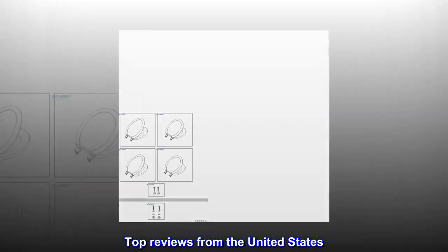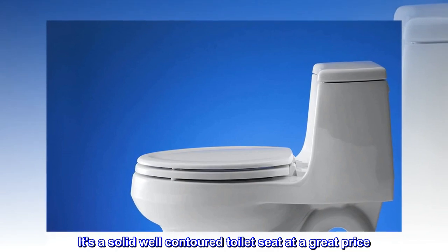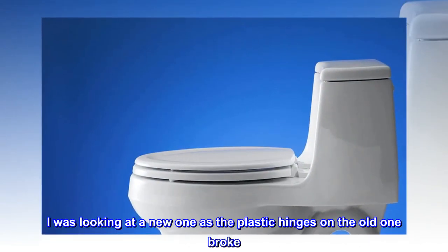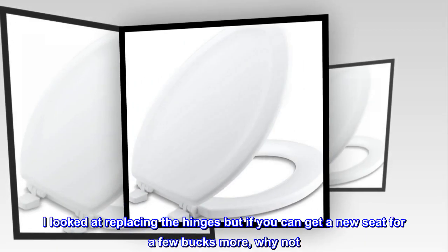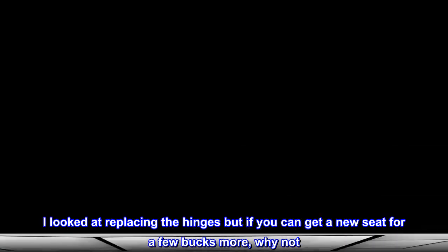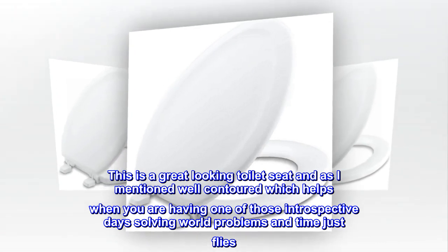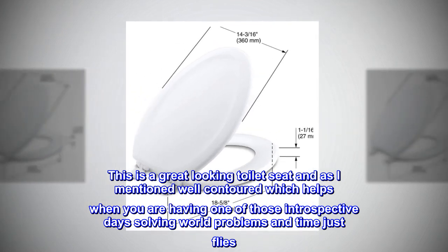Top reviews from the United States. Your tush needs some solid comfort. It's a solid, well-contoured toilet seat at a great price. I was looking at a new one as the plastic hinges on the old one broke. I looked at replacing the hinges, but if you can get a new seat for a few bucks more, why not? This is a great-looking toilet seat and, as I mentioned, well-contoured, which helps when you are having one of those introspective days solving world problems and time just flies.